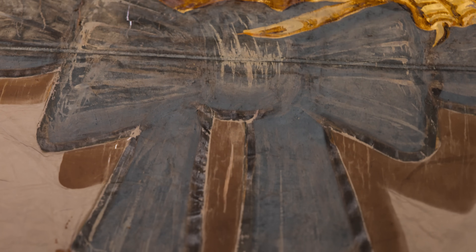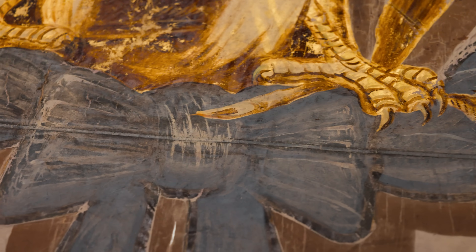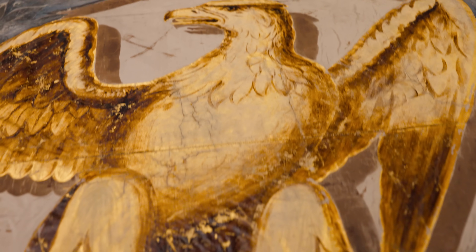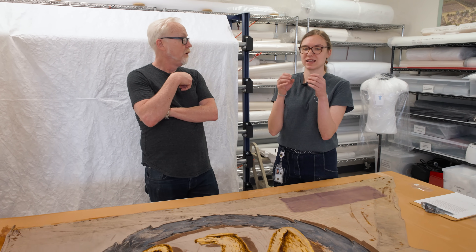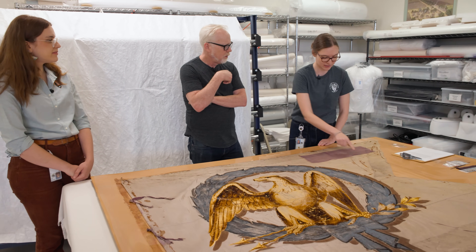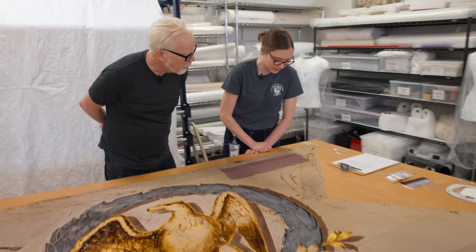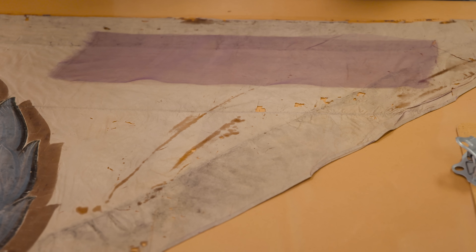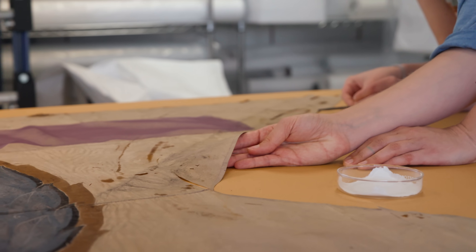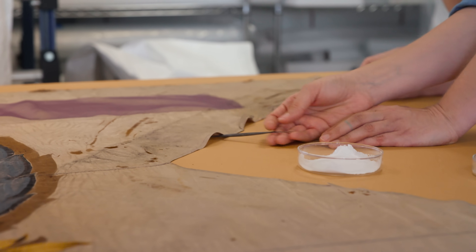Does silk present interesting conservation problems? Very much so. When it ages, it has a tendency to - we call it shattering. It just wants to turn back into dust. You'll see this sort of damage - it breaks mostly along the lines of the weave. All the strength in the fiber just kind of leaves. Those polymer chains just jump.